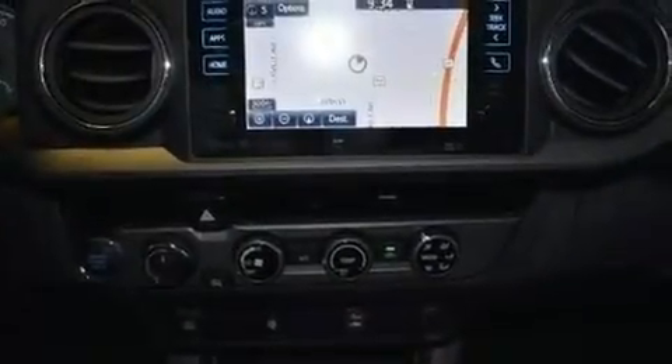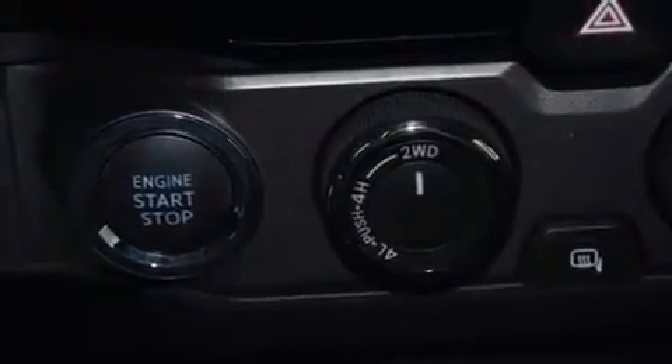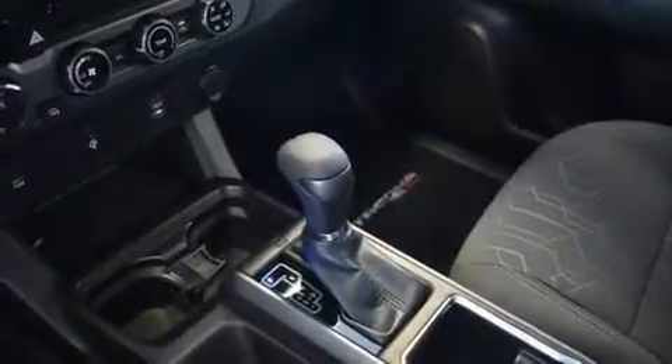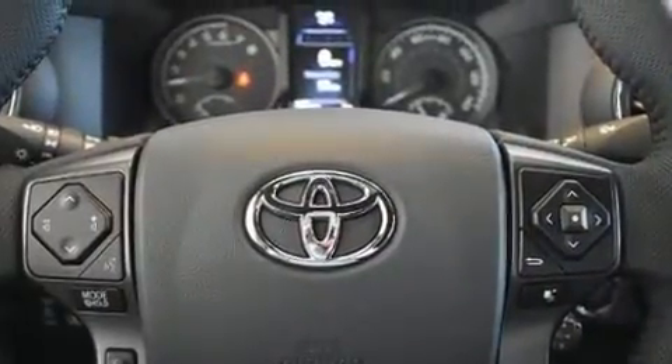Toyota also prioritized safety and security by including dual front-impact airbags with occupant-sensing airbag, head curtain airbags, traction control, brake assist, anti-whiplash front head restraints, a panic alarm, and ABS brakes.